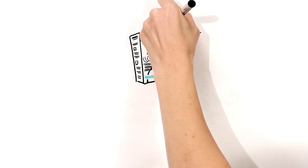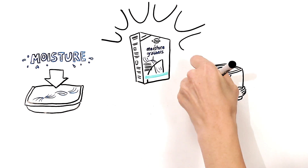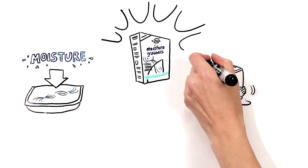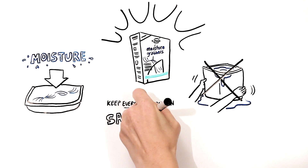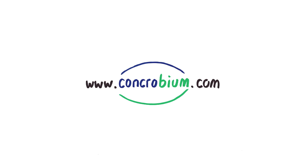Things stay dry the easy way with Concrobium Moisture Grabbers, because they pull moisture out of the air and lock it away in a stay-dry pouch, which makes them a great way to keep everything you own safe and dry. Learn more at www.concrobium.com.